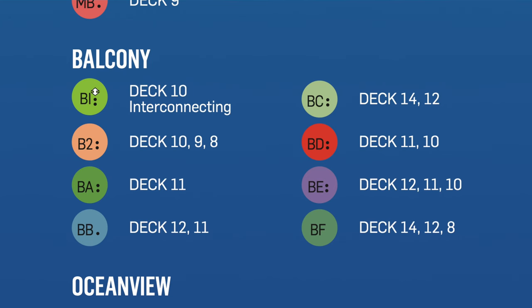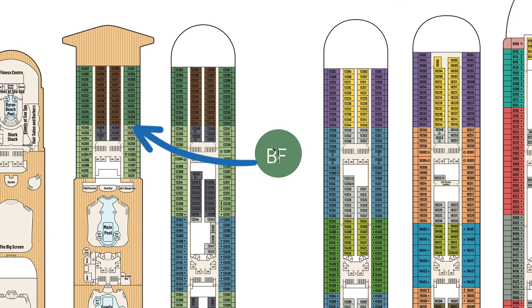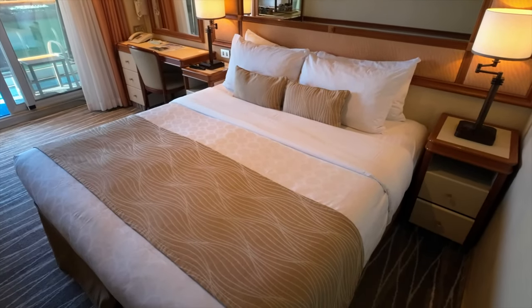B stands for balcony, while the desirability and in turn cost of that particular cabin is marked by the second character. It's mostly made up of letters A through F, although BA are the most expensive balcony cabins on board owing primarily to their larger balconies. BF are the most affordable, typically positioned well forward. The cost for different category staterooms within otherwise the same cabin type can vary by up to hundreds of dollars per passenger, so it's worth understanding how the system works.